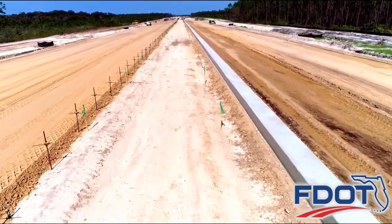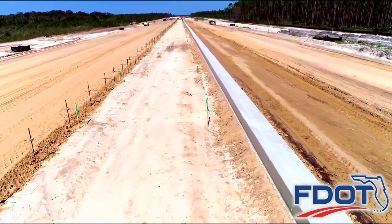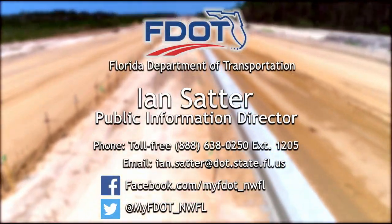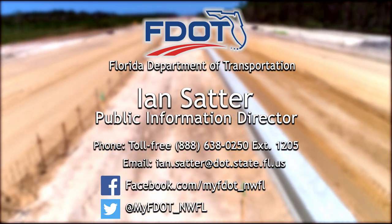You can follow State Road 388's construction progress on Facebook and Twitter, or for more information contact the Florida Department of Transportation District 3 Public Information Office.